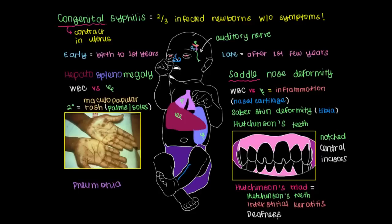From discussing all these symptoms, we can see that it's important to screen pregnant women for syphilis to prevent babies from being born with these symptoms or developing them later on.